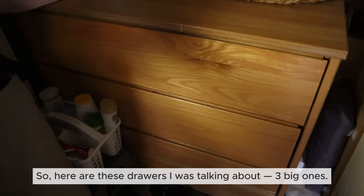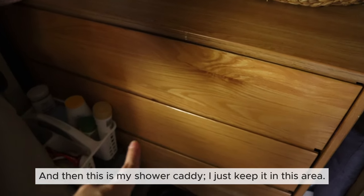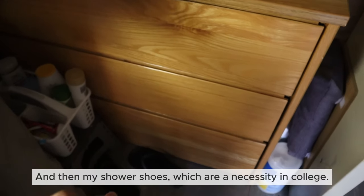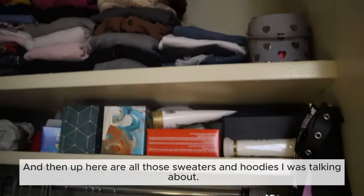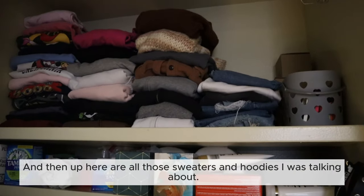Here are those three big drawers I was talking about, and then this is my shower caddy — I just keep it in this area. And then my shower shoes, which are a necessity in college; you do not want to go into the shower barefoot. And up here are all those sweaters and hoodies I was talking about.